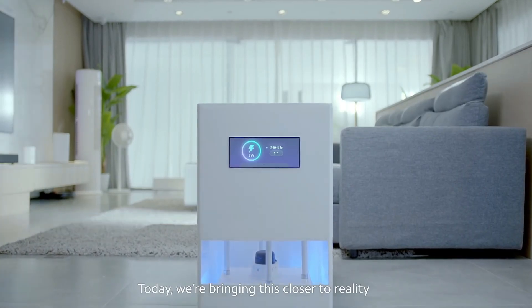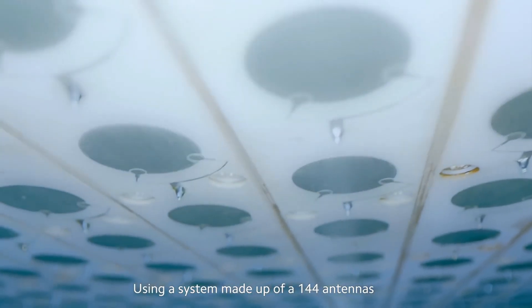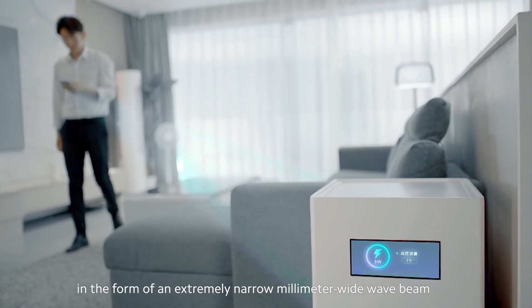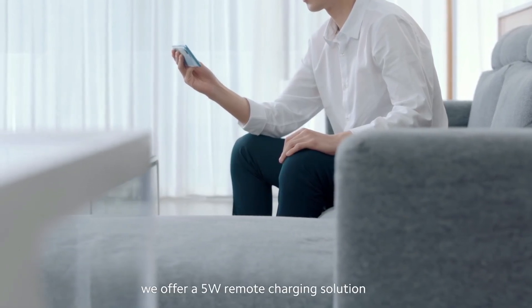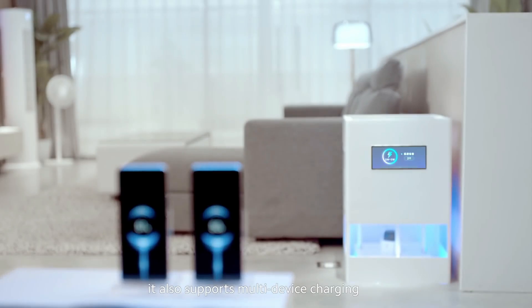Imagine walking into a room and your phone automatically starts to charge. Well, the Mi Air Charge technology brings this dream to reality by introducing the Mi Air Charge that can give you up to 5 watts of charging on the go with Mi Air technology.